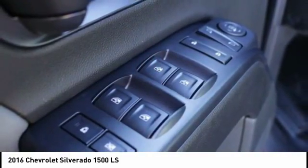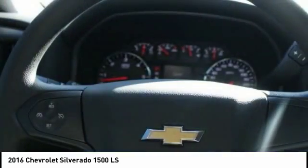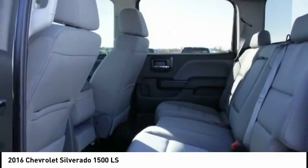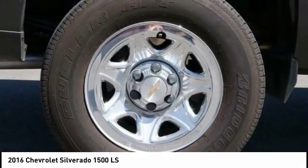Here are some of this vehicle's great options: traction control, dual airbags, air conditioning, power steering, four-wheel disc brakes, center armrest, power windows, trip computer, electronic stability control, panic alarm. This beauty will make even your house keys jealous.